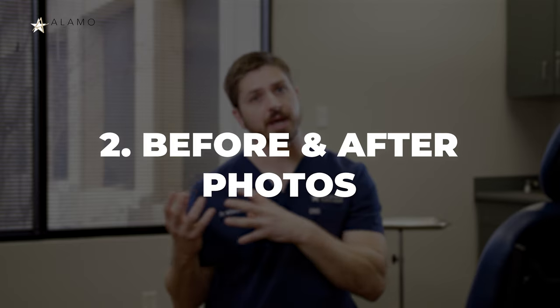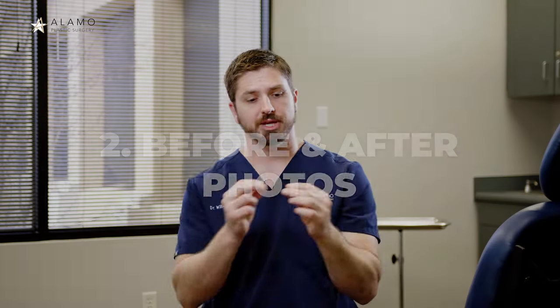Two, it should be a before photo with an after photo. You want to make sure that you see where that patient started from before you see their result. When you share that with your surgeon, you can reverse engineer that result to see if you can do a similar process for your surgery.